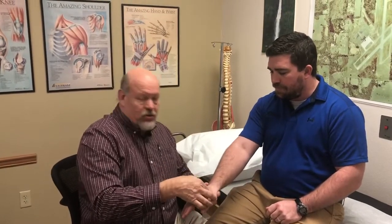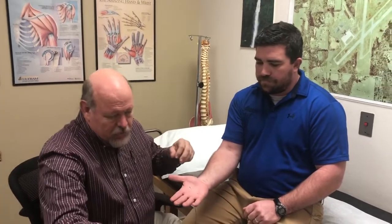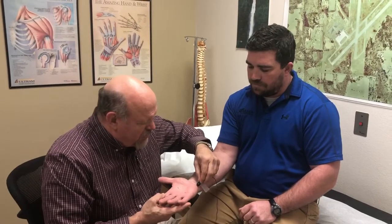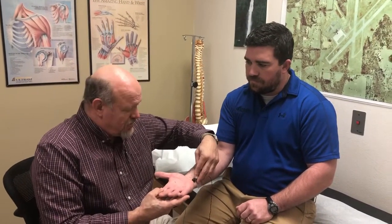As we're hooking things up, I'll mention a few things. Common reasons we do the test include numbness and tingling in the hand, arm, feet, or legs. Conditions we're often looking for include carpal tunnel syndrome, ulnar nerve or funny bone nerve at the elbow, a pinched nerve in the neck or back, and peripheral neuropathy where the nerves in the feet aren't working properly, causing symptoms.